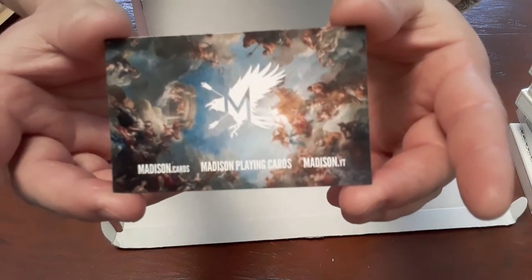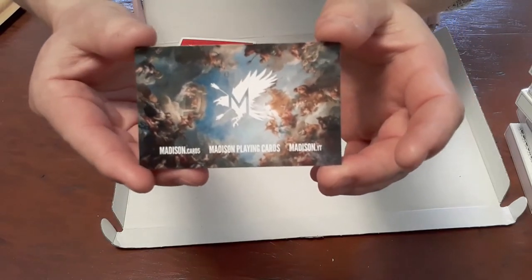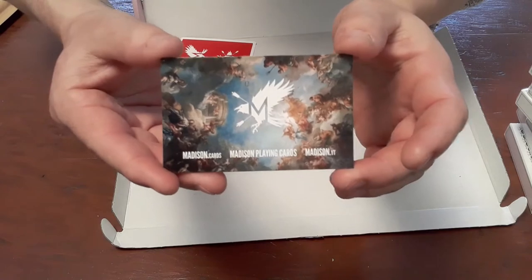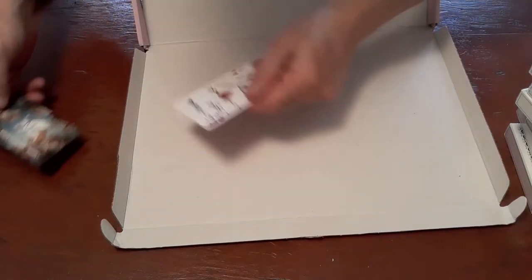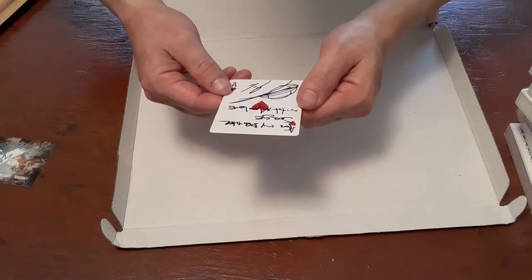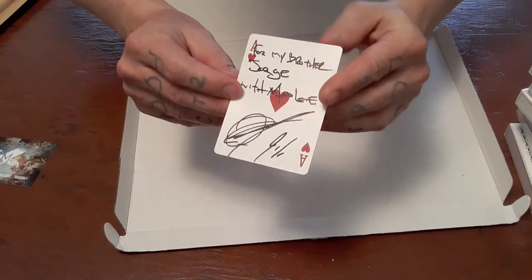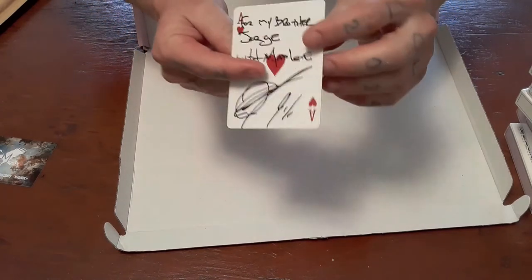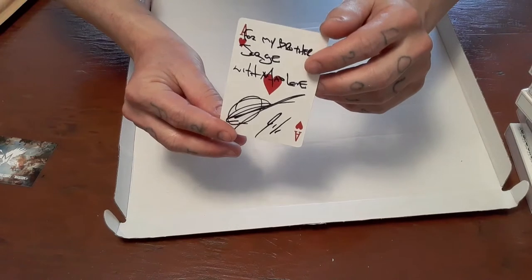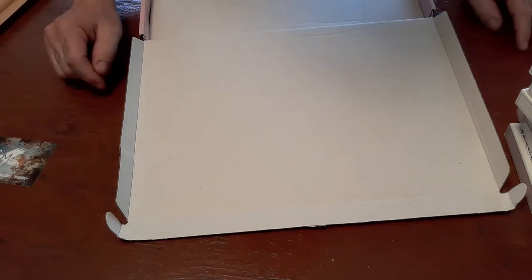I believe the next package coming will be the Chateaus. I know that they're getting ready to start — I think they may have already started on the Chateaus — and that is so cool. Of course, thank you so much for my brother Jorge with mad love, Daniel Madison. How awesome!